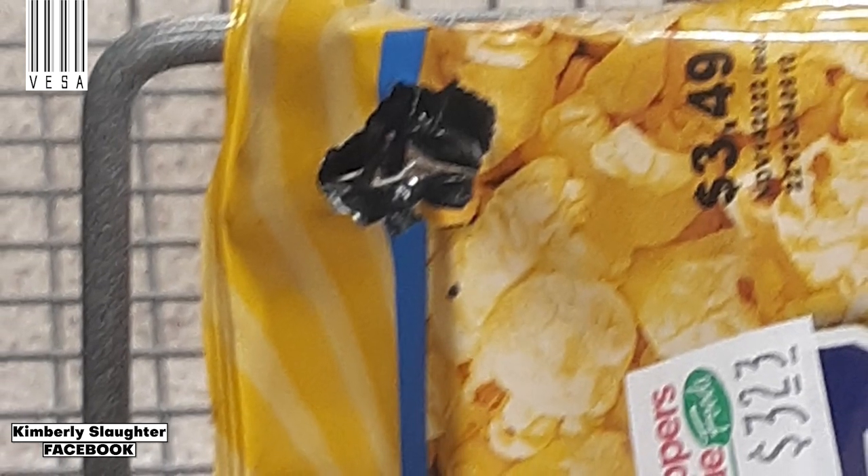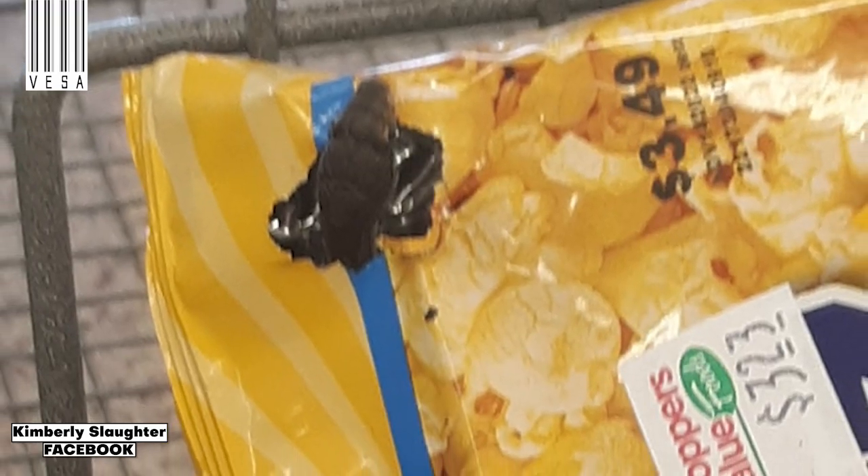Black rat snakes are native to Virginia, but are not commonly found in bags of grocery store popcorn.